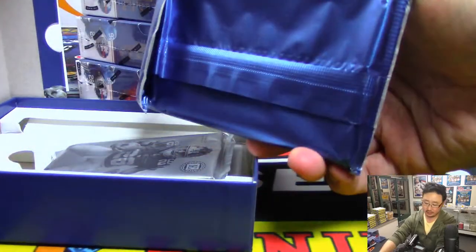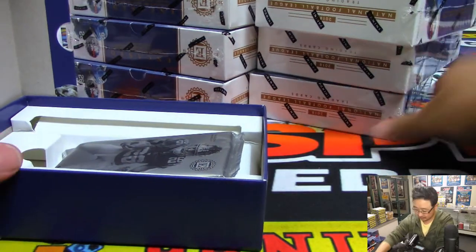And these are the graded cards — we'll save these and do all of them at once at the end. So we'll set those aside over there.